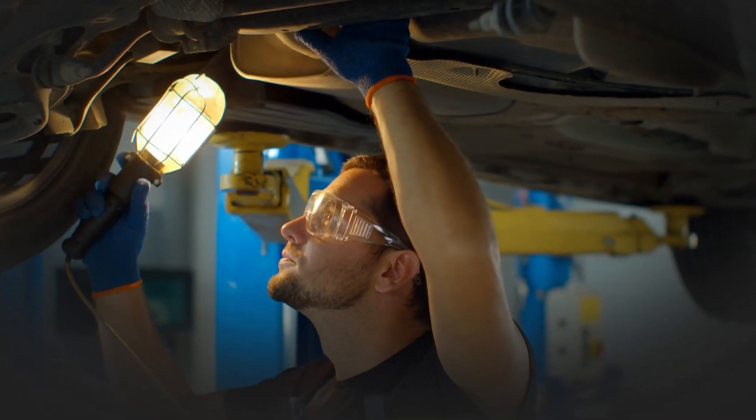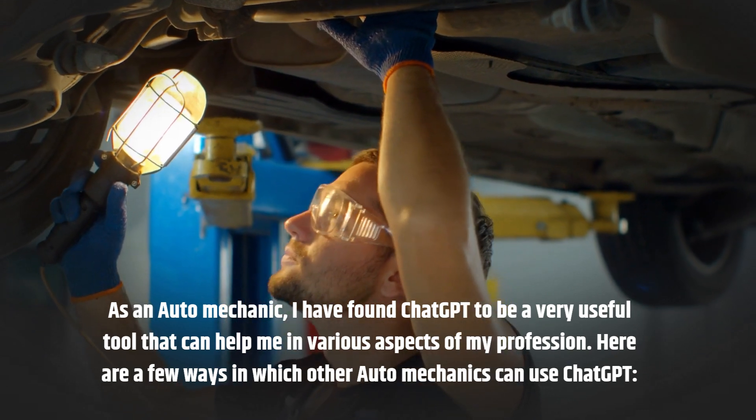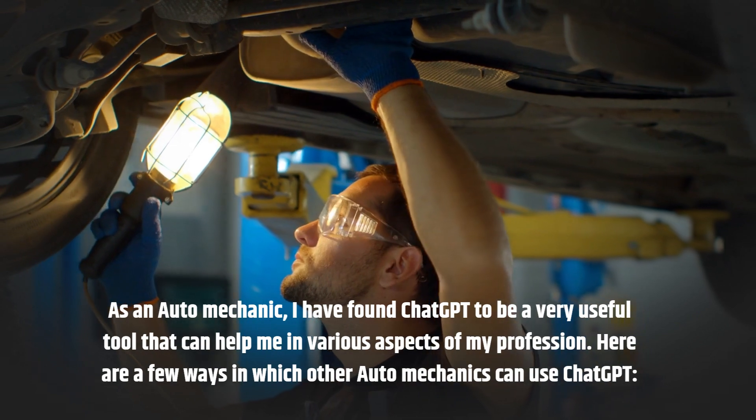As an auto mechanic, I have found ChatGPT to be a very useful tool that can help me in various aspects of my profession. Here are a few ways in which other auto mechanics can use ChatGPT.